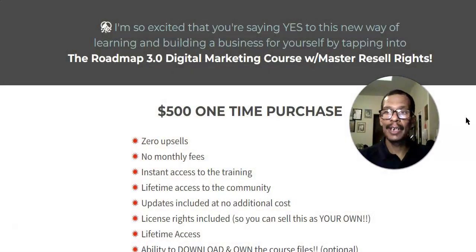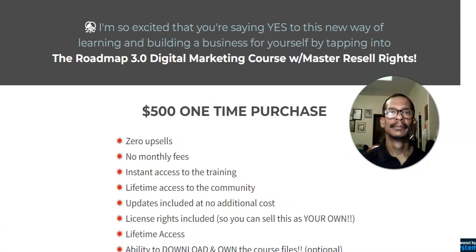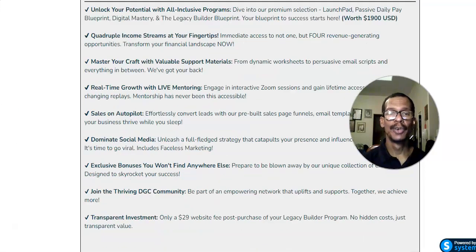If we just look on the screen here, you'll see one of those products. This is one very popular one being promoted right now. You can see the price there on the screen — it's $500 one time purchase. And if we look at another popular digital marketing training being promoted, you'll see that this one costs $900 US dollars.